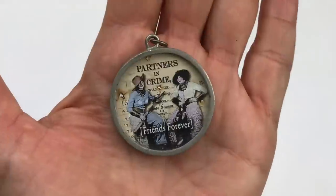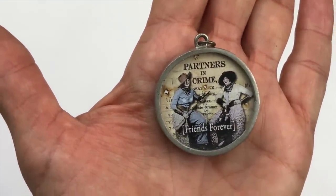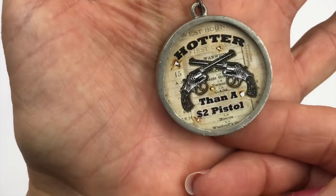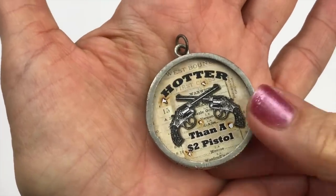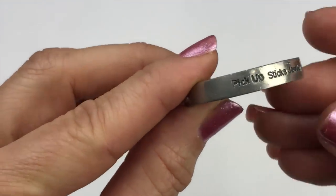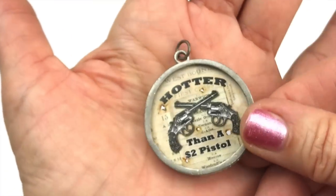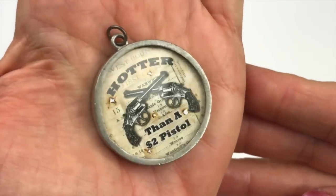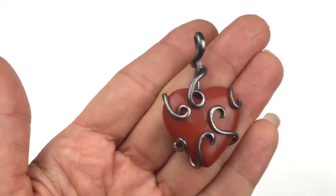Here's another pendant — it's two-sided. One side says 'partners in crime, friends forever' and the other says 'hotter than a two-dollar pistol.' There is a mark on this — it's called Pickup Sticks Jewelry, a brand I've sold before. These pendants are very easy to photograph and I'm definitely going to list this one.